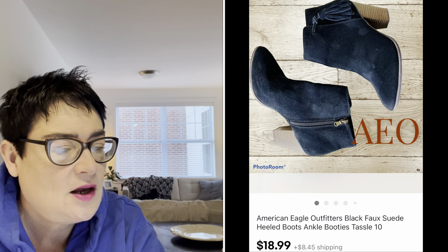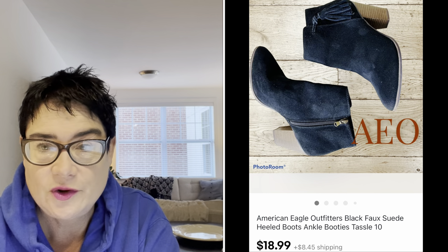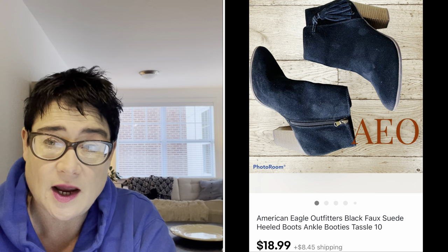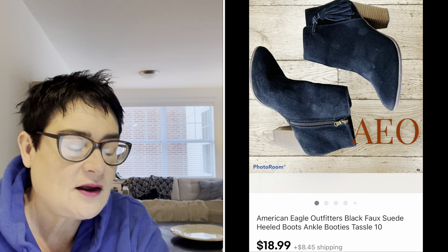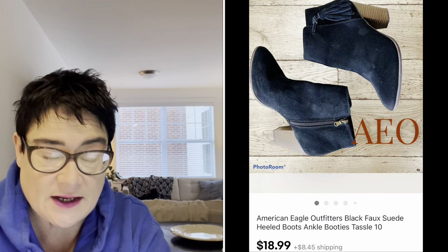Next, a pair of American Eagle Outfitters black faux suede booties. I don't pick up a lot of American Eagle, but if you look at the stats on Poshmark, American Eagle is the number one brand sold on that platform. I picked up these booties for $3.99 and sold them for $18.99. The buyer was all in for $27.74.